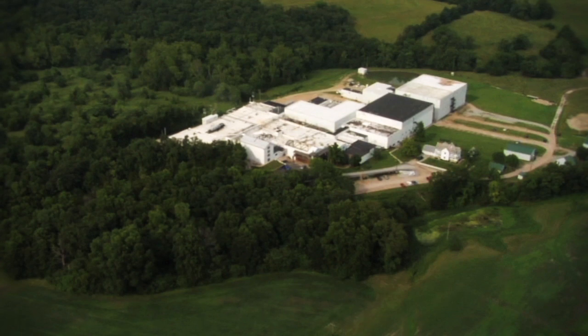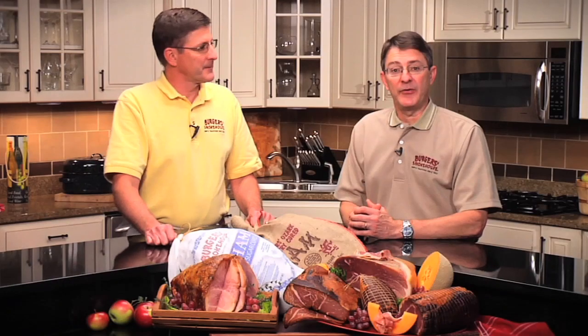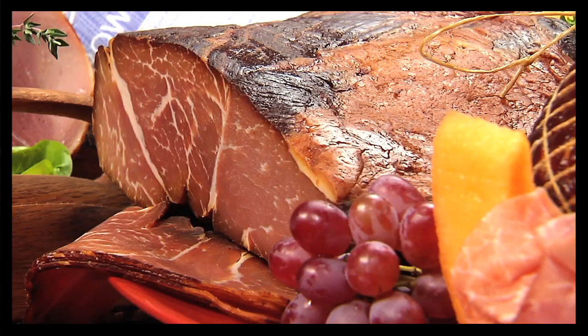Since then, it's grown tremendously, and so have the number of choices. People frequently ask, what is the best ham I can buy? The answer is, it depends. Of course, the next question is, it depends on what? It depends on the flavor you prefer. We have three kinds of ham: country, city, and European style.